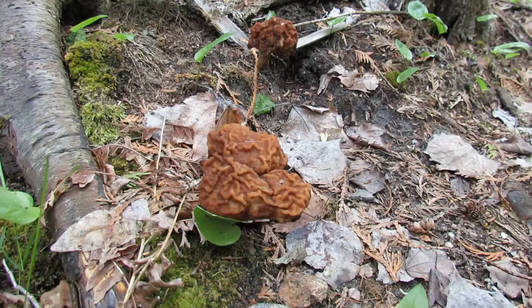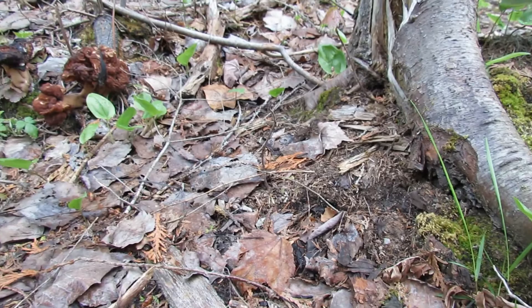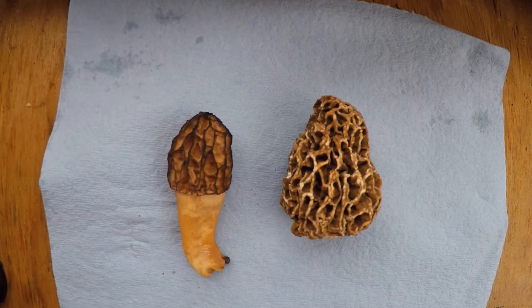Here we have the Gyromitra species of false morel, growing near conifers — that's how they look in their natural environment. And here are a couple of examples of the black morel; they've faded a little bit since I picked them the other day, but they tend to be a darker color than the yellow morel.